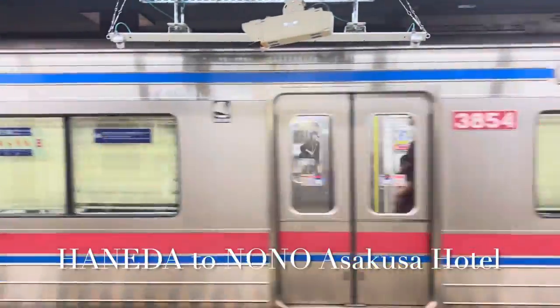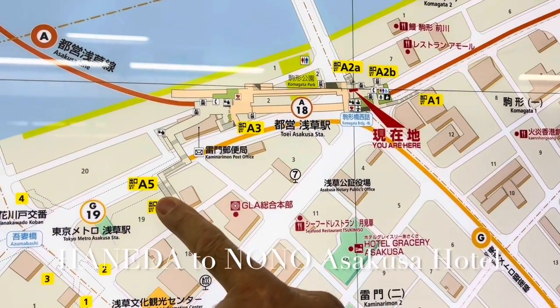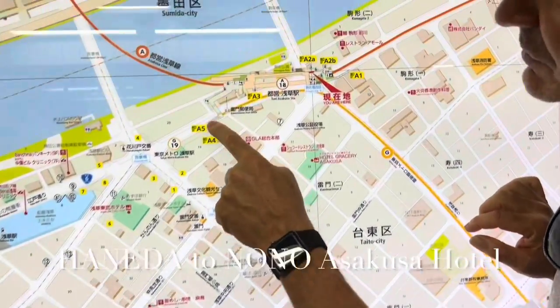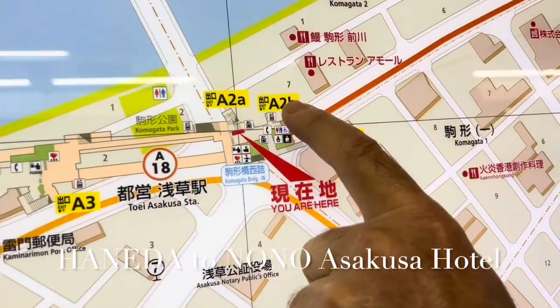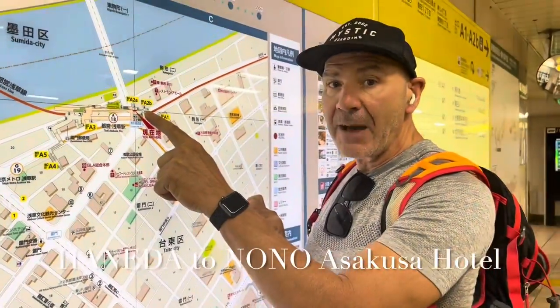We came out of the train. This is where the train comes in, and we have all these different options of exits. The hotel is right here, so it makes sense to come out A-4 — but lots of steps; you'll be cursing me out if you have a lot of luggage. So I recommend going to A-B, where there's an elevator.